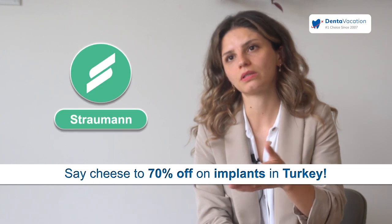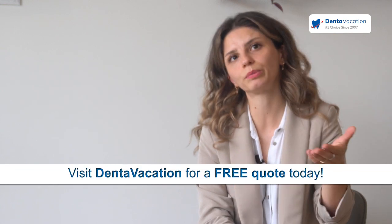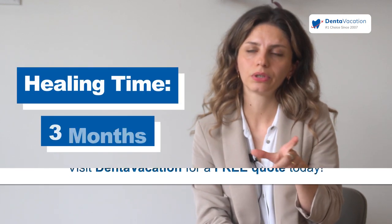The brands that we use: one of them is Straumann, from Switzerland — the healing time is one month. The other brand that we use is Red Hat, from Germany, and the healing period is three months.